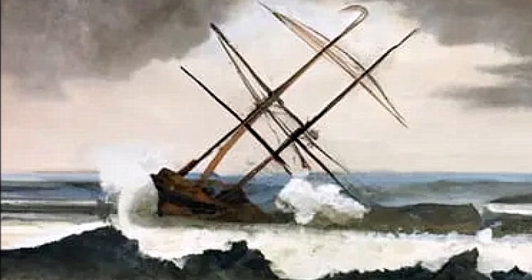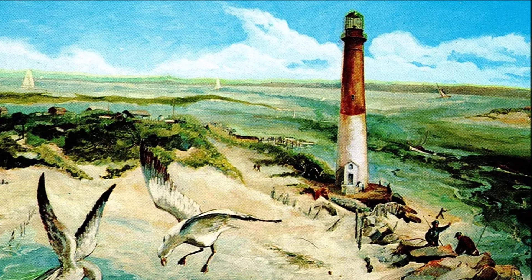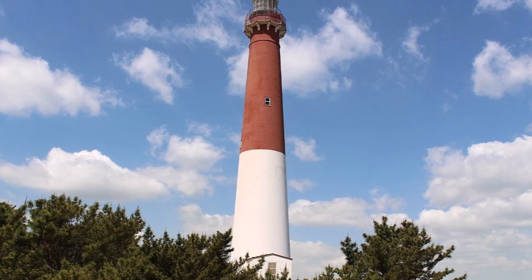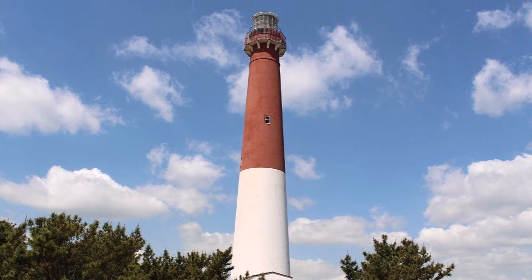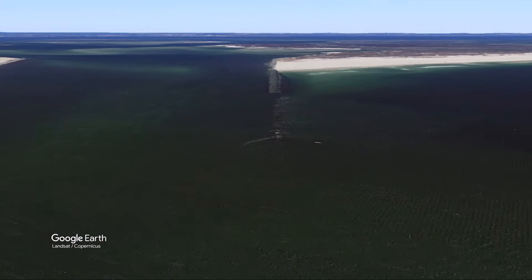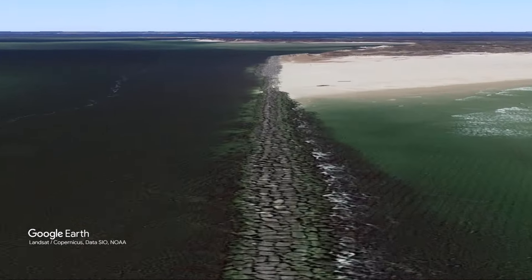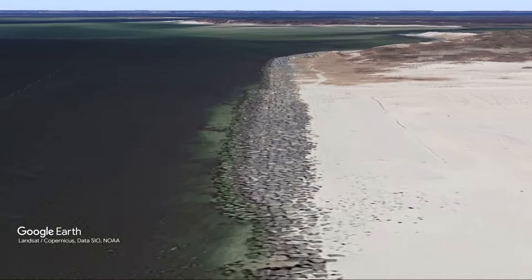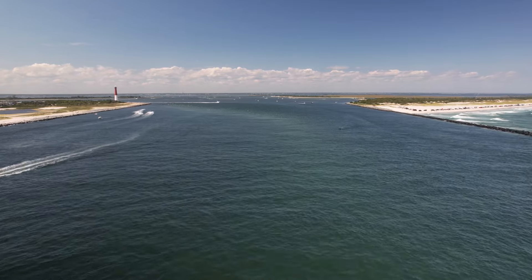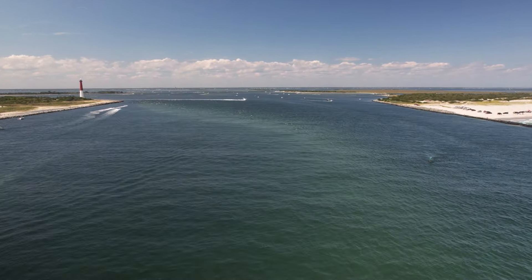In the 1800s, due to extensive shoaling and numerous shipwrecks, the Federal Government constructed Barnegat Lighthouse. The 163-foot-high Old Barney, sitting on northern Long Beach Island, was active through World War II. The continuing threat of storms on shoreline stability led to the Army Corps of Engineers constructing a north jetty in the 1930s and a south jetty in the 1990s. Over the past several decades, the inlet has been somewhat tamed by the jetties along with frequent dredging.